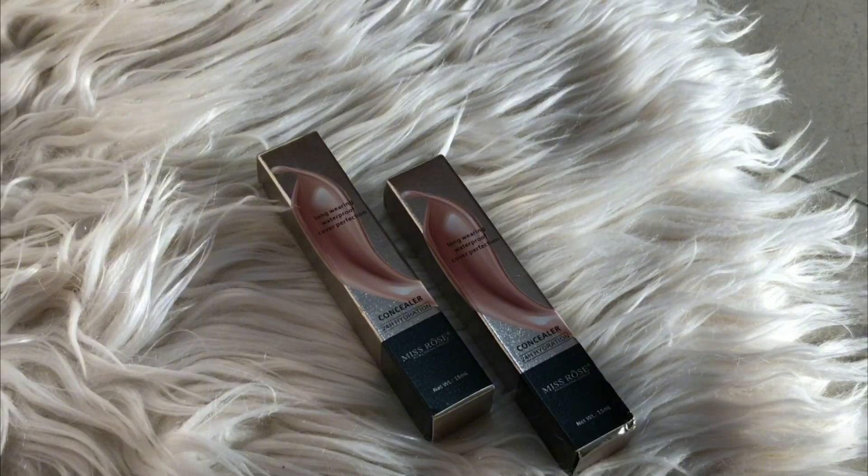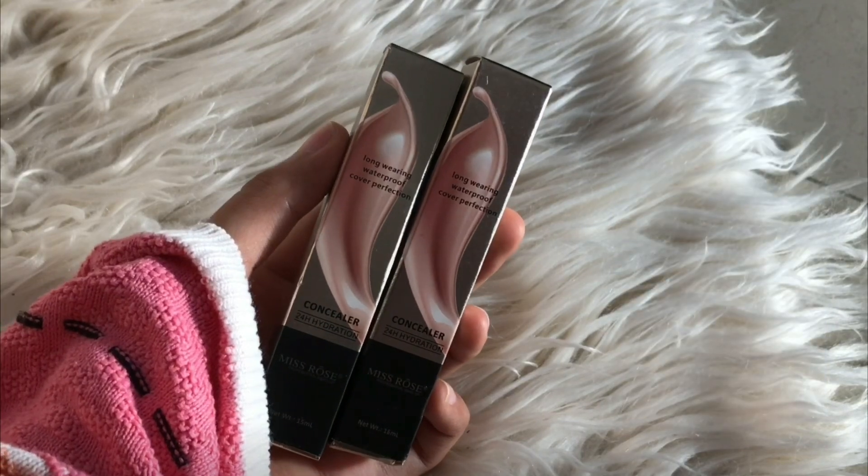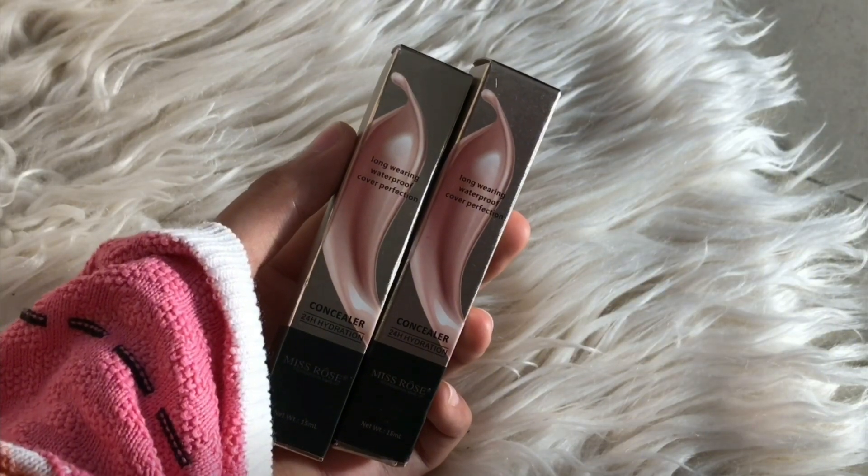Assalamu alaikum everyone, I hope you all are feeling absolutely amazing. Today I will share with you the Miss Rose concealer — I will give you an honest review, and it has a lot of hype on Instagram. I bought it from the link in the description box.